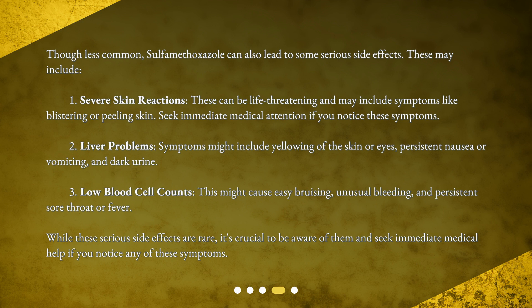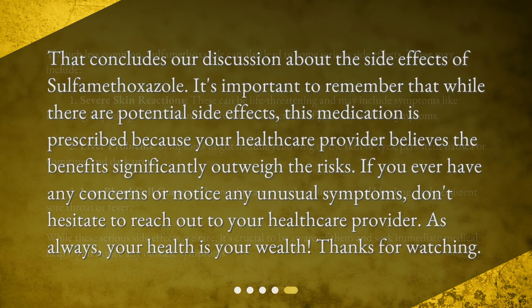While these serious side effects are rare, it's crucial to be aware of them and seek immediate medical help if you notice any of these symptoms. That concludes our discussion about the side effects of sulfamethoxazole. It's important to remember that while there are potential side effects, this medication is prescribed because your healthcare provider believes the benefits significantly outweigh the risks. If you ever have any concerns or notice any unusual symptoms, don't hesitate to reach out to your healthcare provider. As always, your health is your wealth. Thanks for watching.